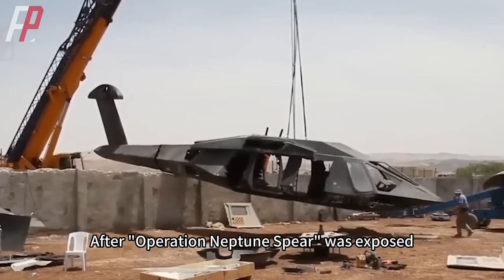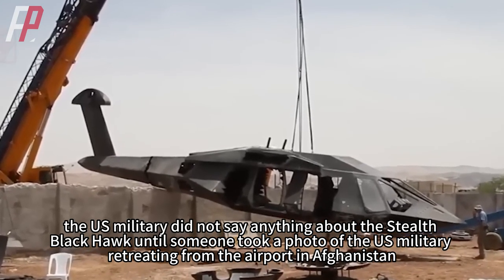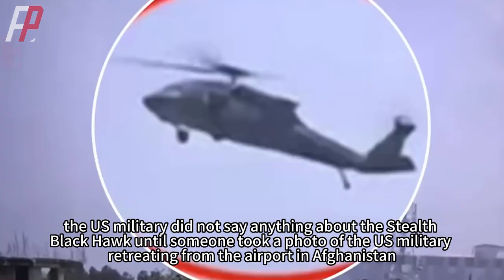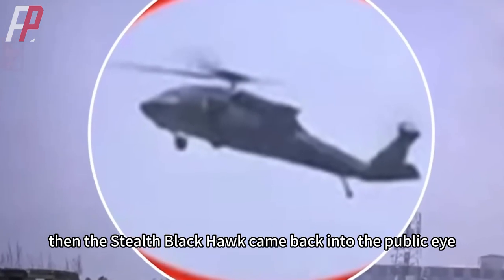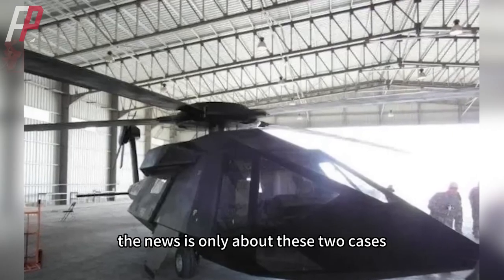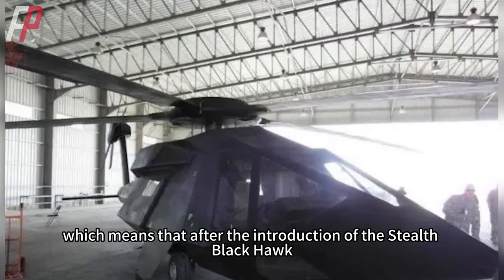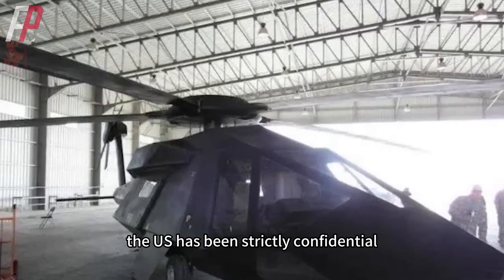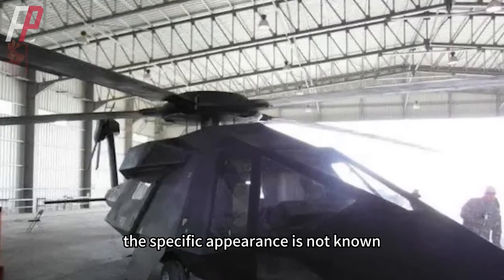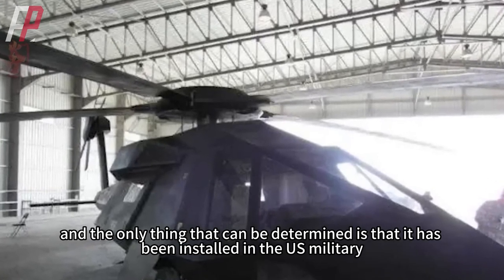After Operation Neptune Spear was exposed, the U.S. military did not say anything about the stealth Black Hawk until someone took a photo of the U.S. military retreating from the airport in Afghanistan, and then the stealth Black Hawk came back into the public eye. So far the news covers only these two cases, meaning that after the introduction of the stealth Black Hawk, the U.S. has been strictly confidential, never made a public display, and the specific appearance is not fully known.